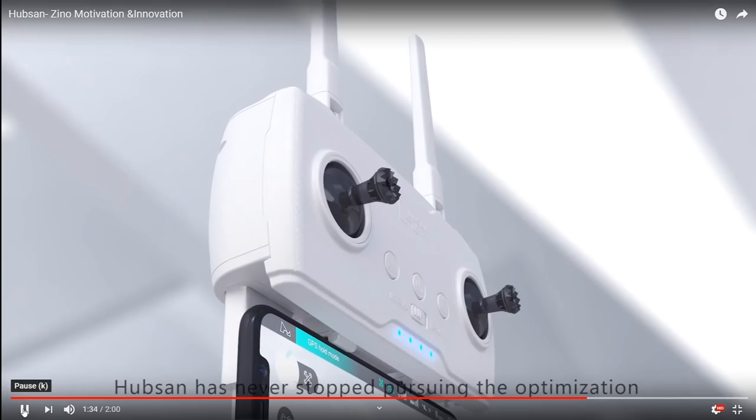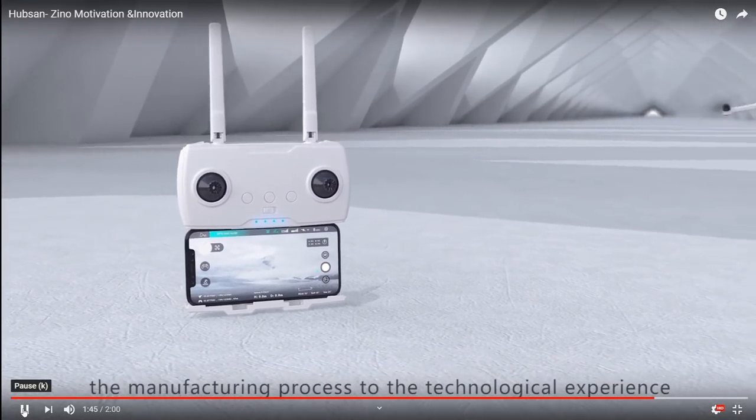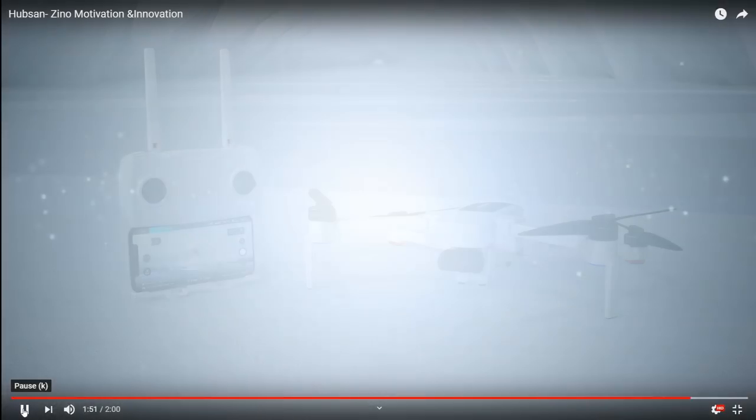Hubsan has never stopped pursuing the optimization of user experience nor technological innovation. We demand excellence from every step of the manufacturing process to the technological experience that the finished product brings to the world. Damn it, disconnected again! Hubsan — we fly with your dreams. Hubsan, do you even know what our dreams are? My dreams are that you'll produce a product that's at least halfway decent out of the box, and that someday your engineers will learn how to develop firmware. That's my dream.